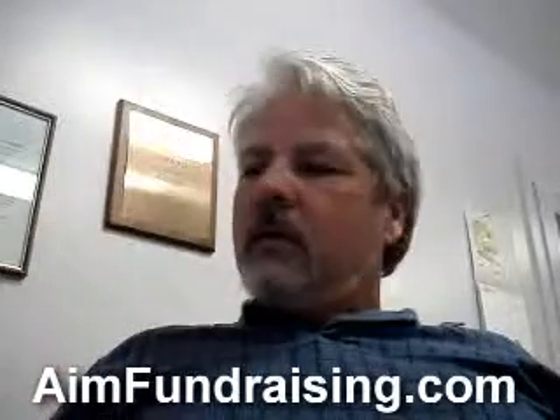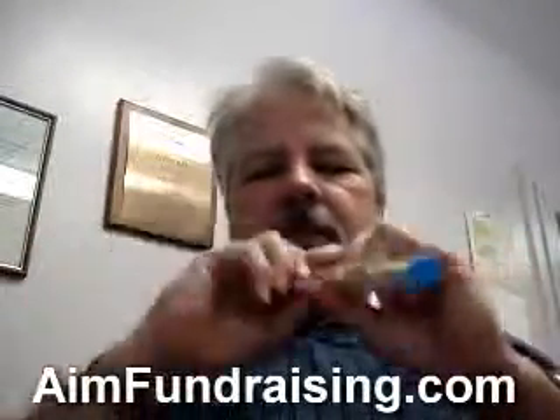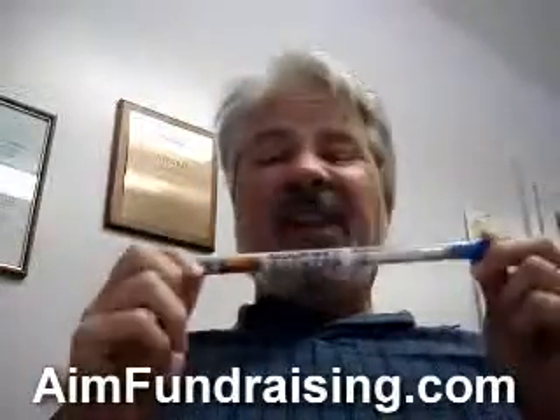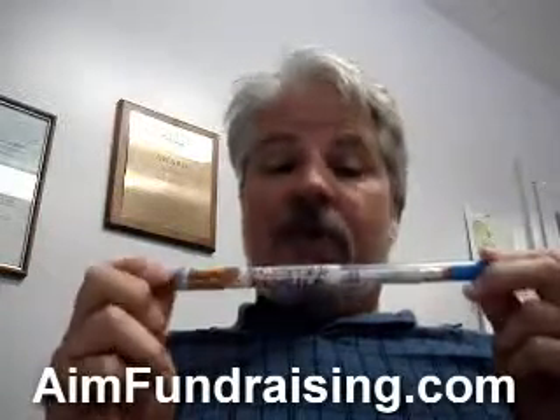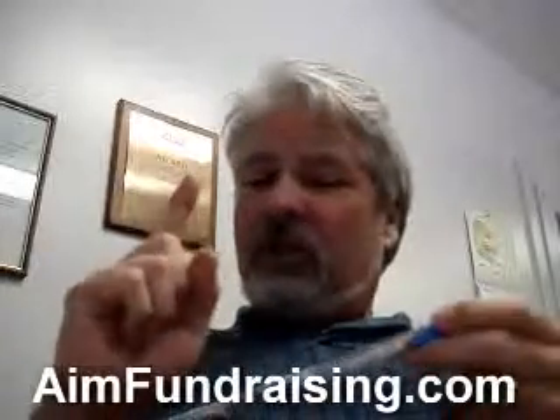Hi there, I want to talk to you about this thing right here — these are scented pencils. They're not your normal everyday scented pencil; no, these are gourmet scented pencils.